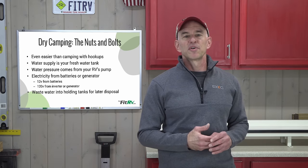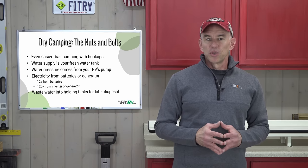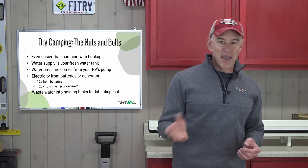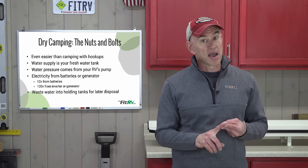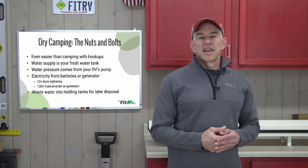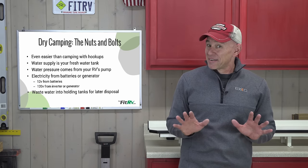Electrical power when dry camping comes from your RV's battery or batteries — that's where you get 12-volt power for lights. Any 120-volt power needs to come from a generator or an inverter, which draws power from your batteries. So if you know how to start your generator, turn on your inverter, and check your battery capacity, you're set on the electrical front. Waste water just goes into your holding tanks until you find somewhere suitable to dump. Start with empty waste tanks, and that's really it — just use your RV.